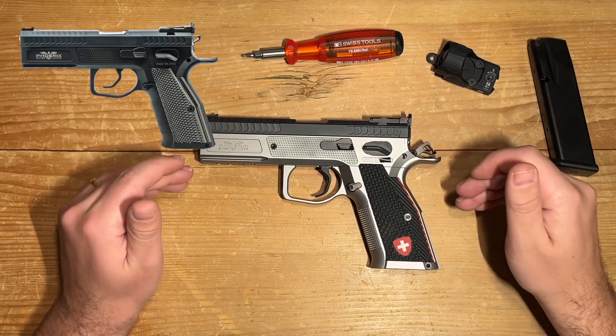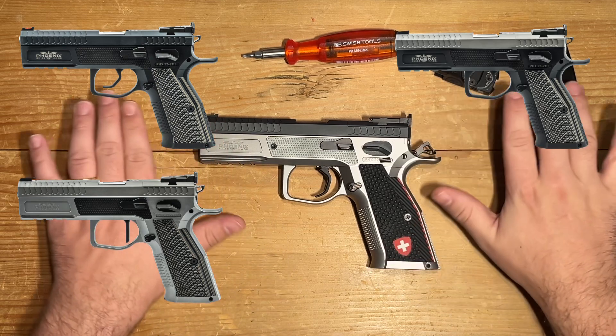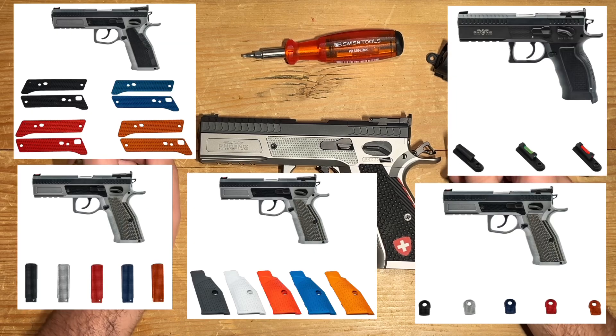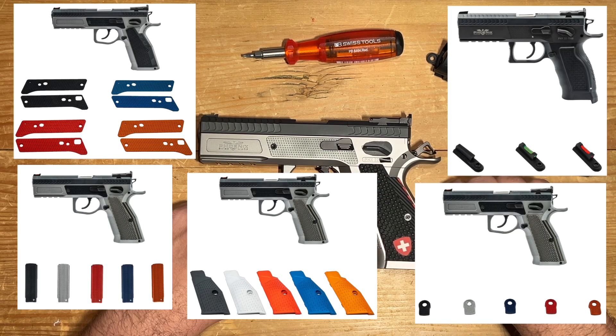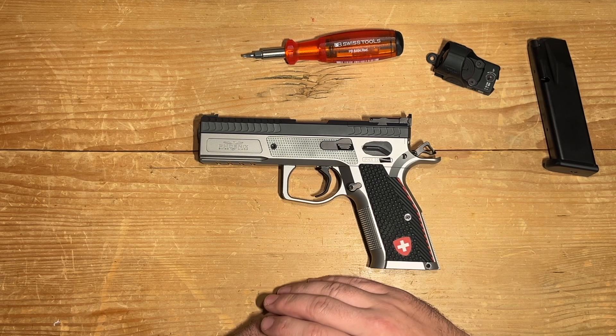They also offer it in all black, all stainless steel, or — as in my case — duotone. In addition to that, there are various options available including different grip panels, safety levels, a straight trigger, and the choice between single action and double action for your first shot, making it a perfect fit for a wide range of preferences and shooting styles.